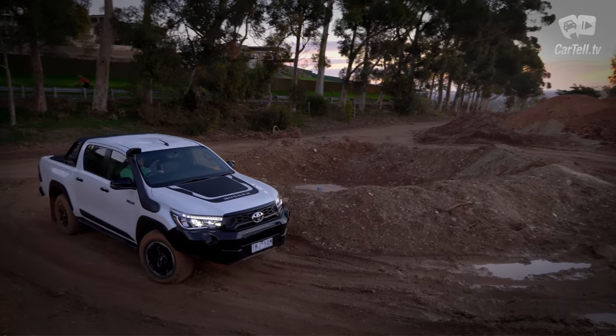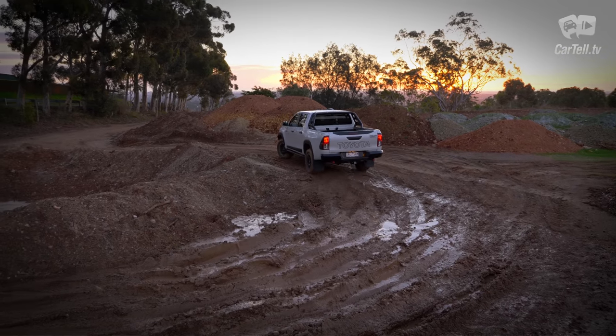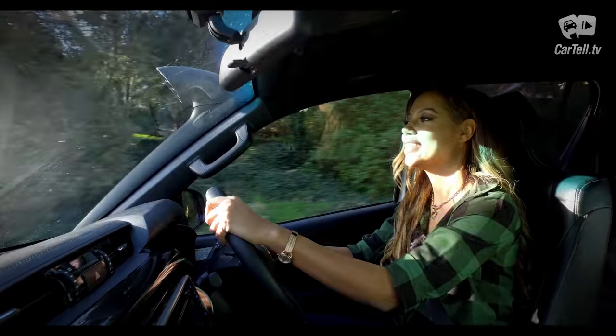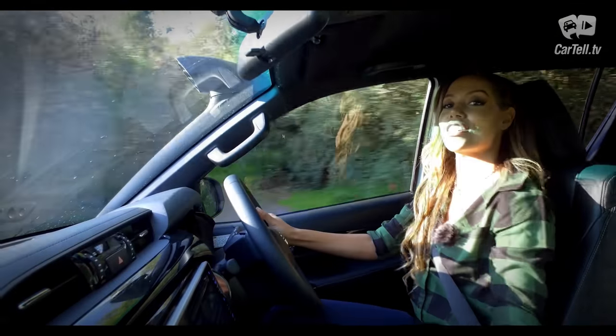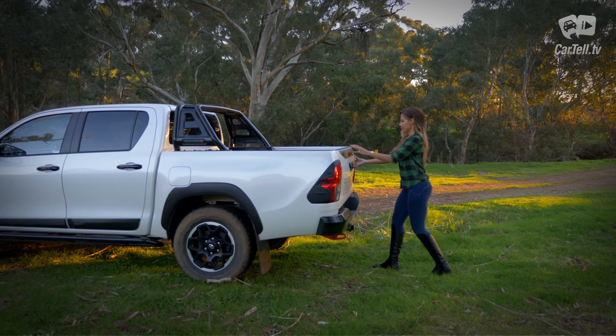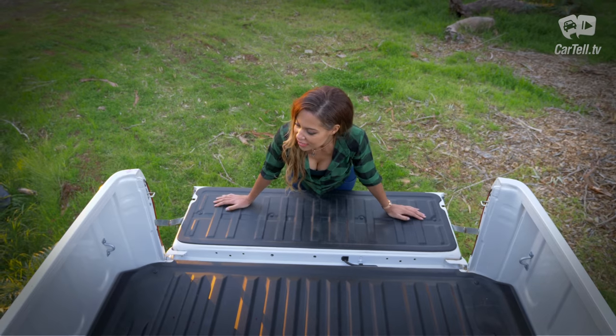The Hilux also gets hill start assist, active traction control and downhill assist control, all of which make it a very capable machine off-road. This manual also has rev matching which smoothens shifts — it's a great feature often seen in supercars. Brake towing capacity rating goes up to 3.5 tonnes on manuals and 3.2 tonnes on automatics.